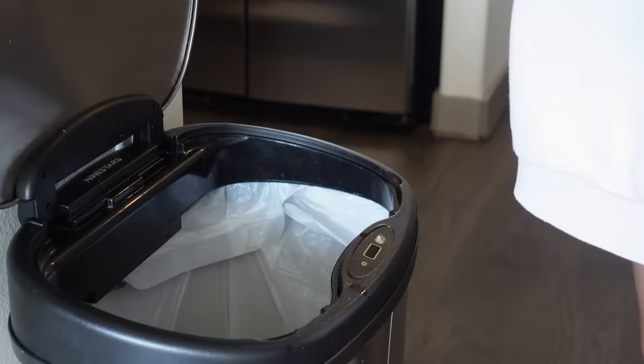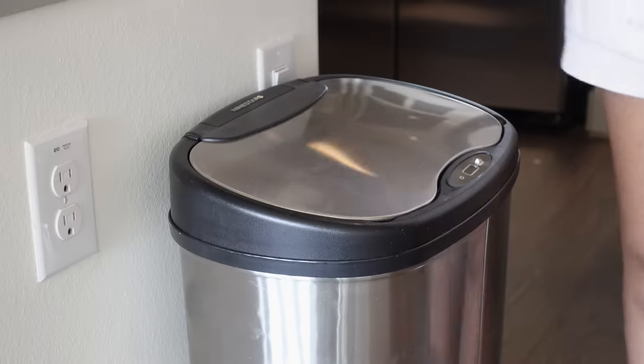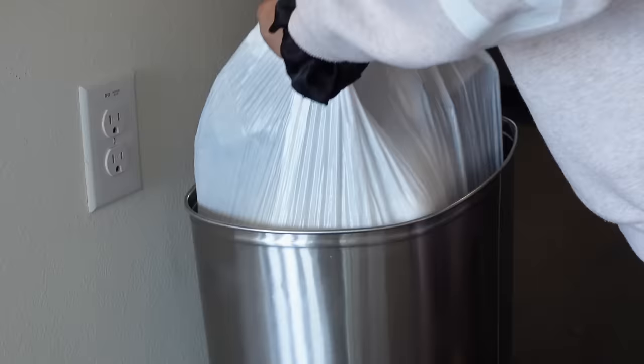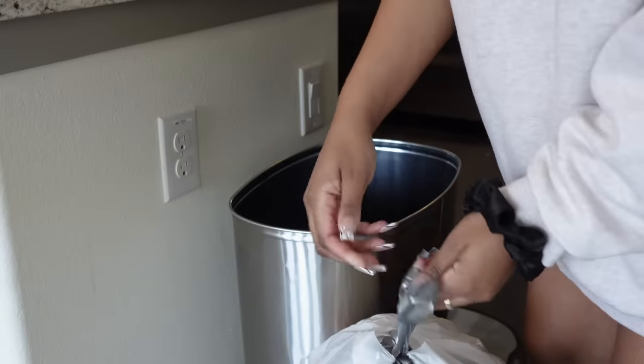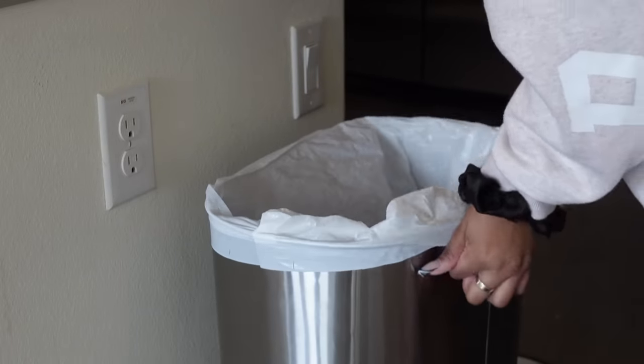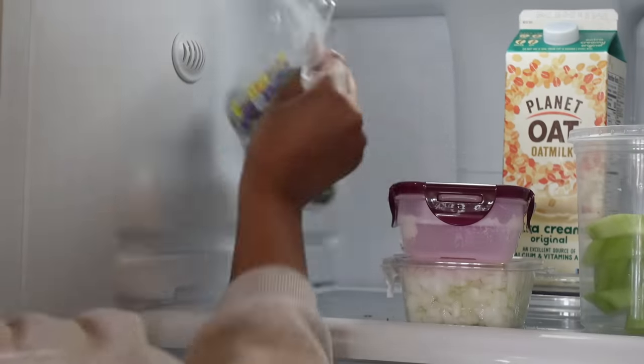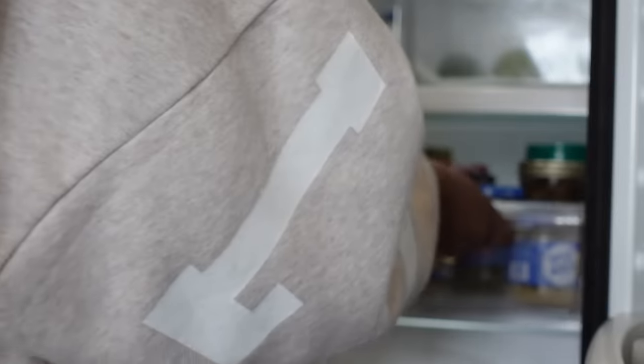I'm throwing away any rotten produce, expired things, and old food. Then I'm going to wipe down my trash can because you guys can see it was dirty, and take out the trash. I love this little automatic trash can — my aunt gave it to me when I moved into my first apartment.